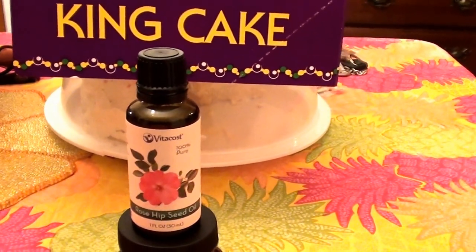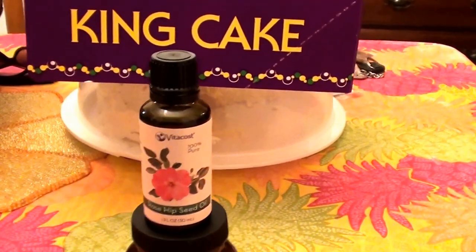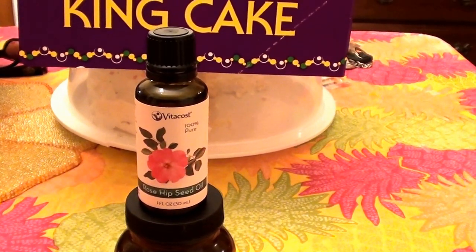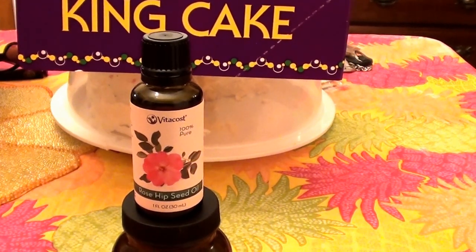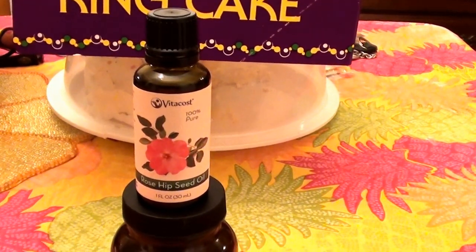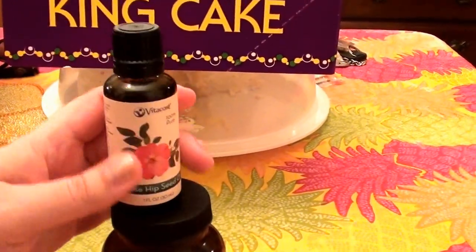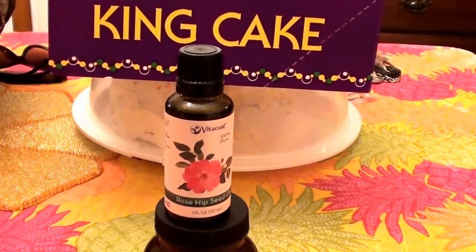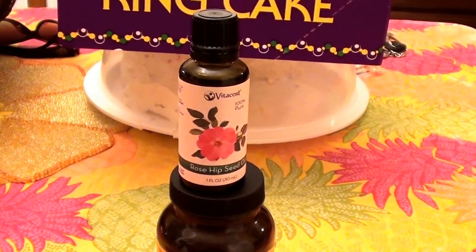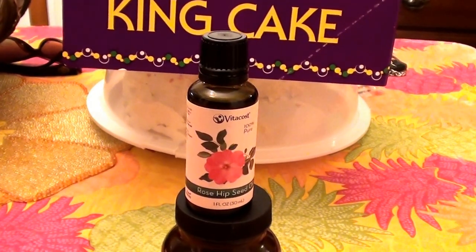What I like to do is cleanse my face, wash my face, do all that good stuff, and then I pat my skin partially dry. I leave a lot of the moisture still on my skin from having washed my face — so my face is about 50/50, 50% dry and 50% wet. I go in with a damp, freshly cleansed face and then I definitely apply my rosehip seed oil.